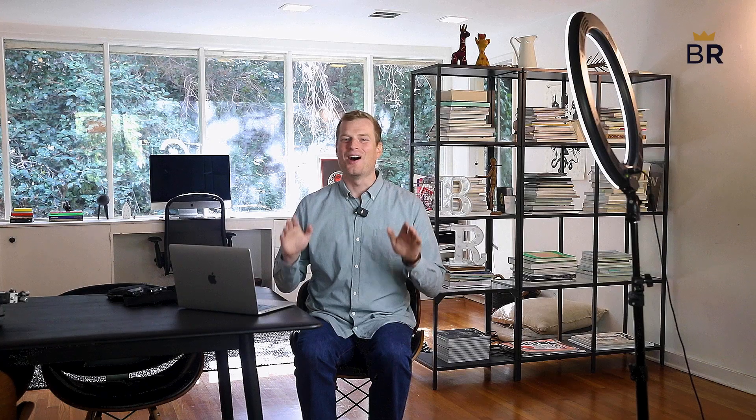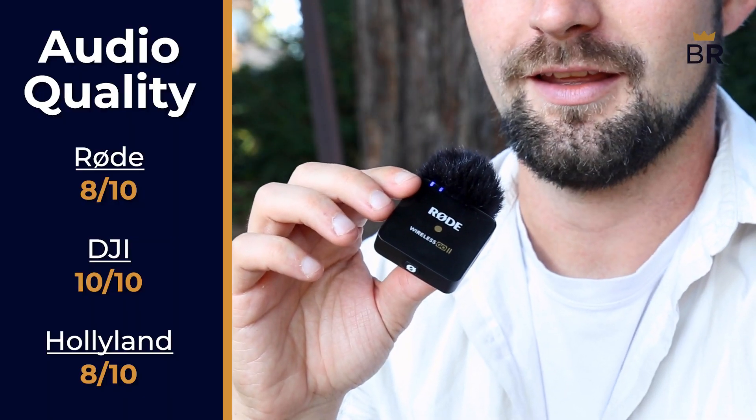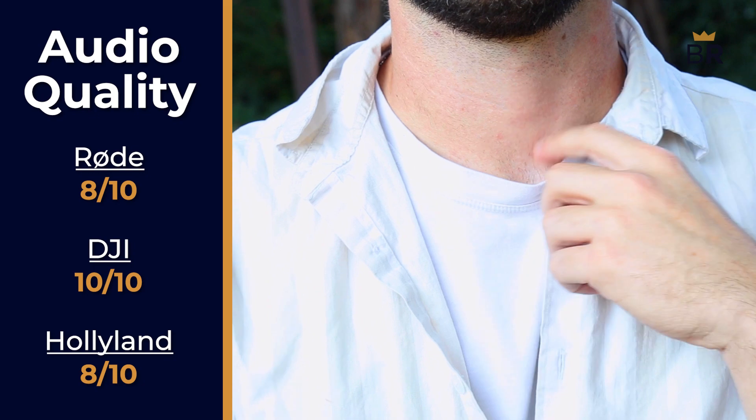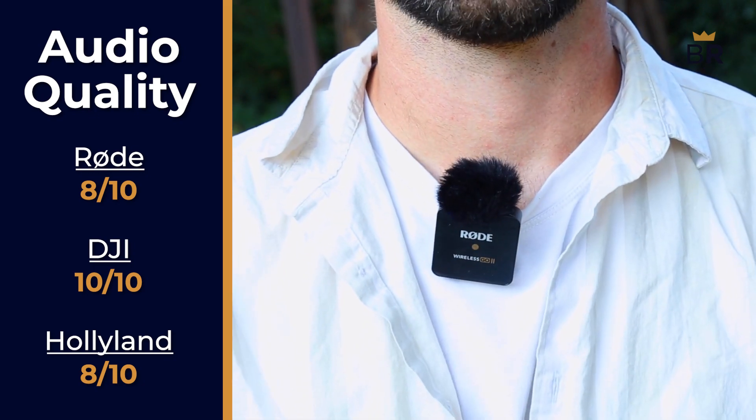The most important feature of any microphone on the market is how quality the sound it captures is. We found the Rode captured some of the best sound of the five mics we tested. Our voices sounded nice and full with a good warmth to it, and so for that, we're going to give it an 8 out of 10.